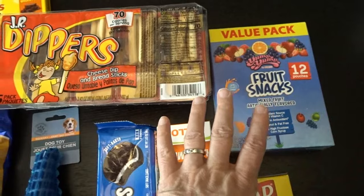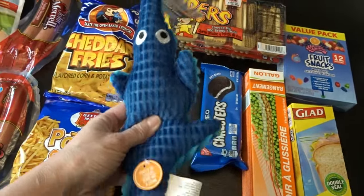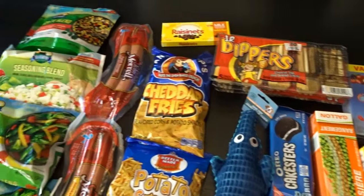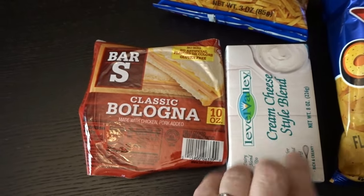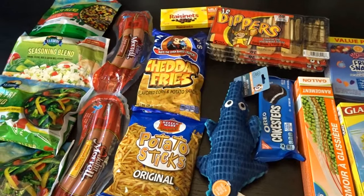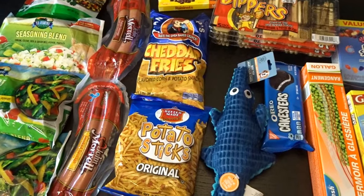I also grabbed some 12-packs of fruit snacks for $1.25 — a pretty good deal, and now we're all stocked up from all three stores. And I couldn't forget the dog — I always love to bring him home a prize when I go grocery shopping, so today I got him a cute little alligator. I also picked up a pack of bologna and a pack of cream cheese style blend at $1.25, much cheaper than regular cream cheese. The Dollar Tree total was just under $25. I hope you enjoyed checking out my mid-month grocery haul from Grocery Outlet, WinCo, and Dollar Tree — thank you so much for watching!